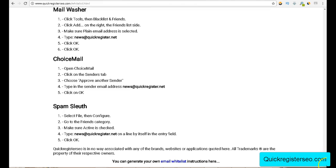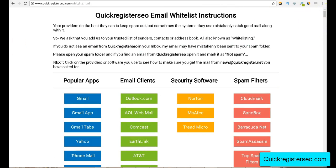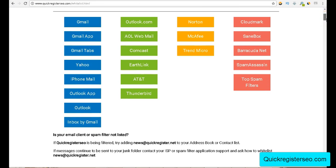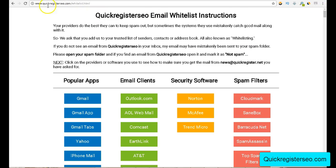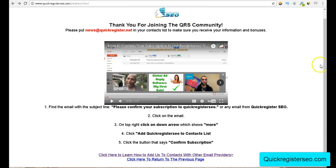I've also created a page that explains how to put my email into contacts for pretty much every single email provider imaginable. I didn't write this whole thing myself — you can get your own customized whitelist page at quickregisterseo.com/whitelist.html. You fill in a few details, upload it to your server, and you're good to go. Whether it's Gmail, iPhone Mail, Outlook, AT&T, or pretty much anything, people can get instructions for their specific email client.